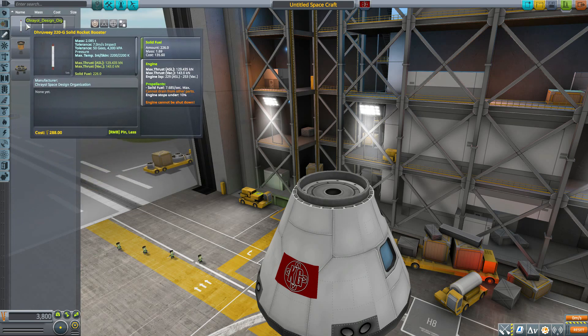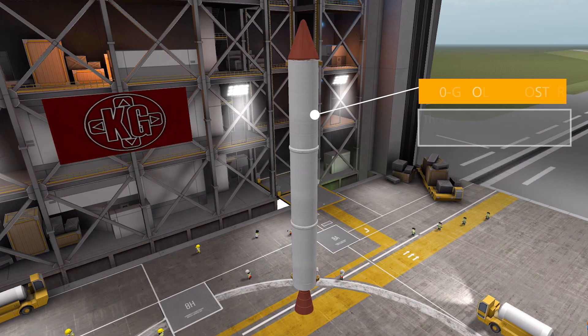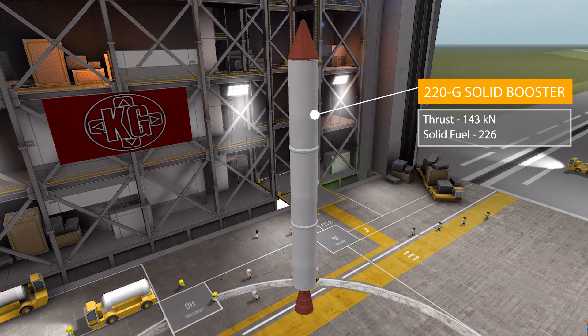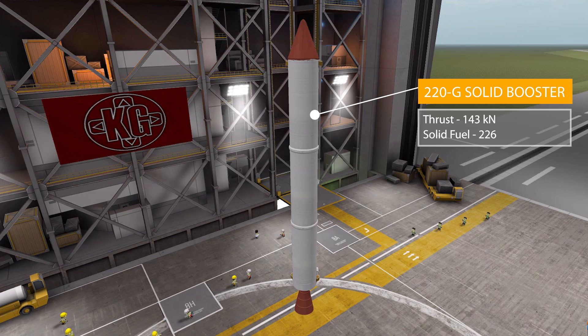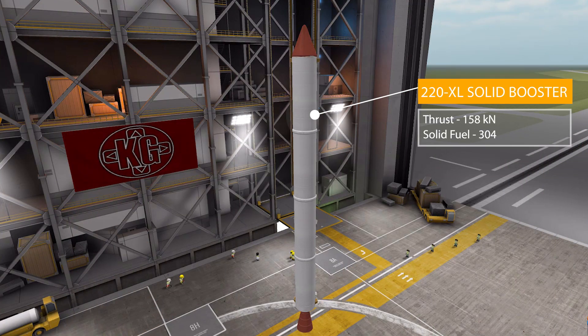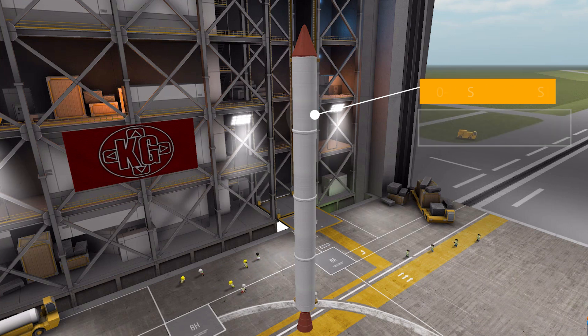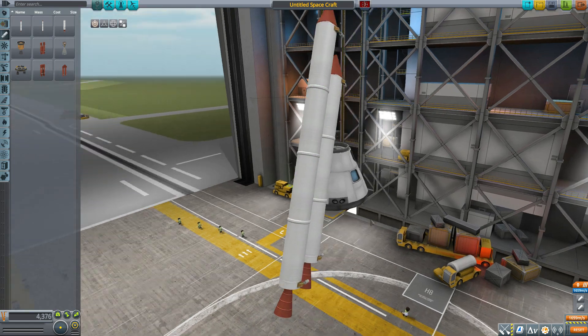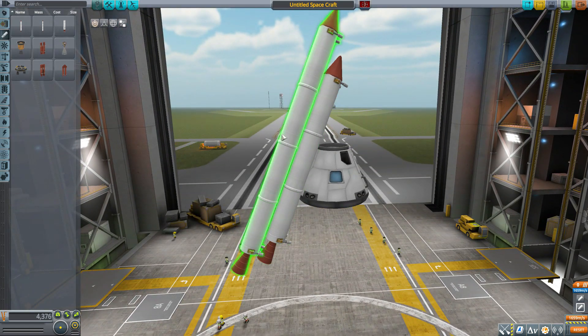After that we run into the engines category. The first one is the 220G Solid Rocket Booster, producing 143 kilonewtons max thrust, using solid fuel with 226 on board. Then we have the 220XL, which is ever so slightly larger, producing 158 kilonewtons of thrust and holding 304 solid fuel on board. If we take a look at both of these for their scale, you can see they are just slightly larger versions from one to the other.